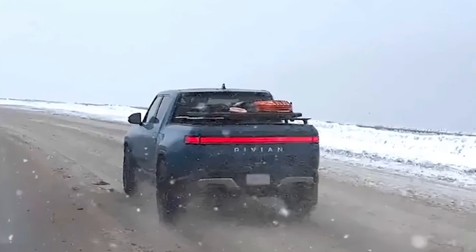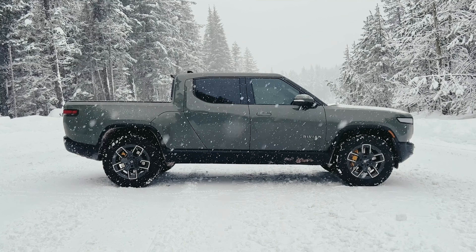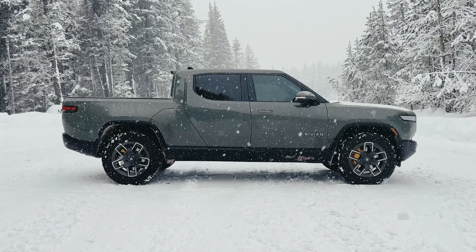Rivian points out, however, that snow mode is intended for on-road snowy conditions. If you're heading off the beaten path, the off-road mode is still king of the trail for this truck. So if you have a Rivian and you're in an area with snow on the ground, get that thing warmed up and head out and have some fun.